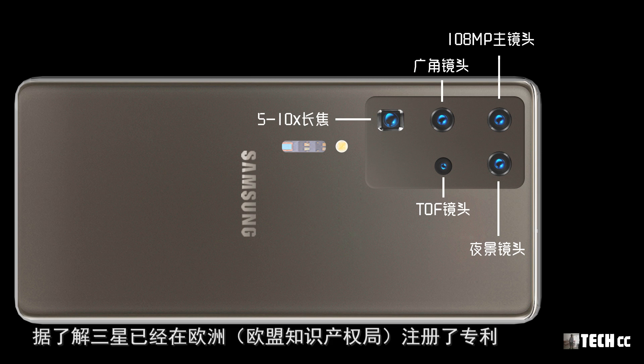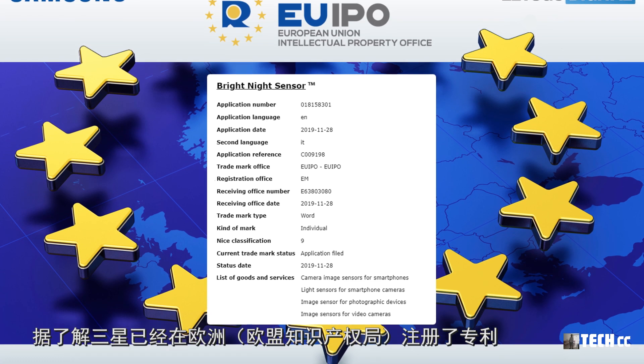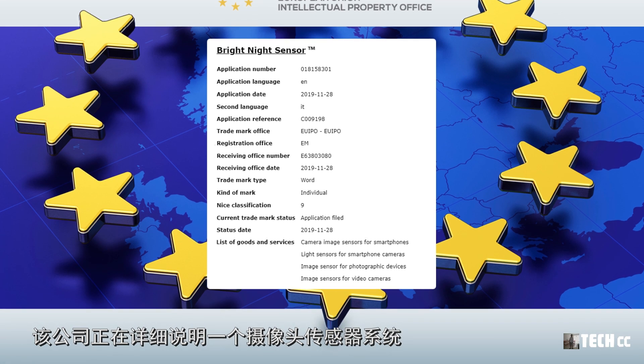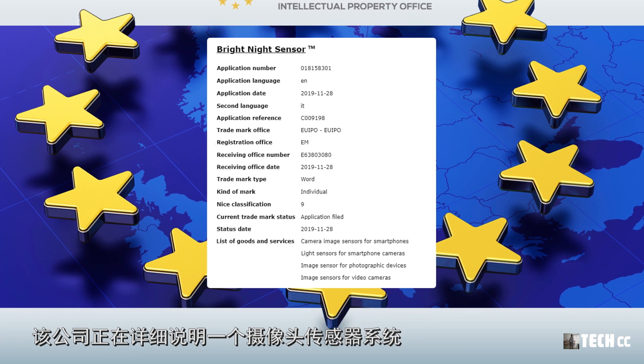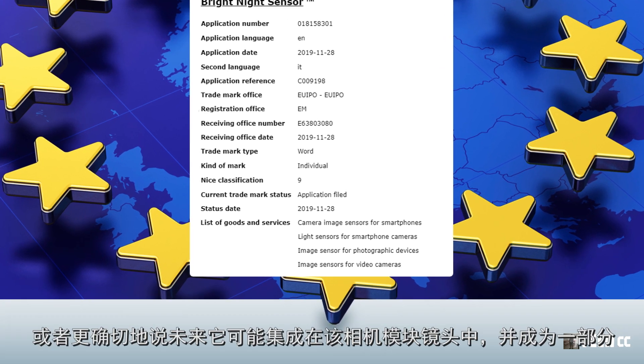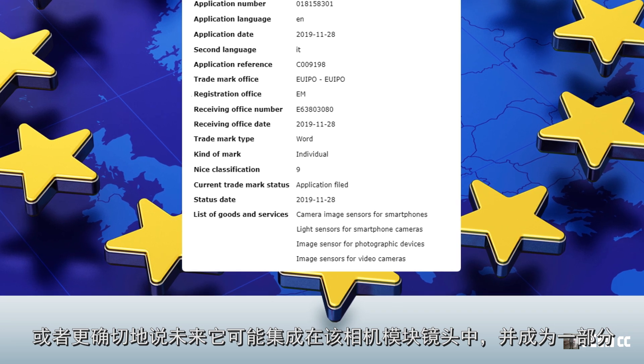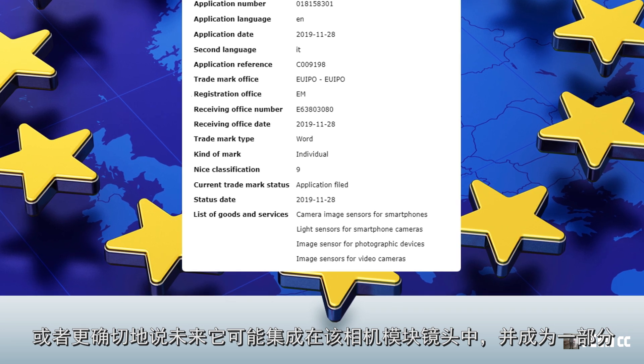三星S20後置5顆鏡頭，其中主鏡頭是一顆1億800萬像素的鏡頭，另一個是長焦鏡頭，第三個是廣角鏡頭，第四個是TOF鏡頭，最後一個是夜景圖像專用鏡頭，用於夜景下提高圖像質量。三星還在歐盟知識產權局註冊了專利，詳細說明一個攝像頭傳感器系統，很可能就會集成在三星S20系列相機模塊中。